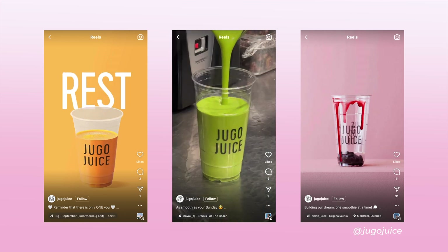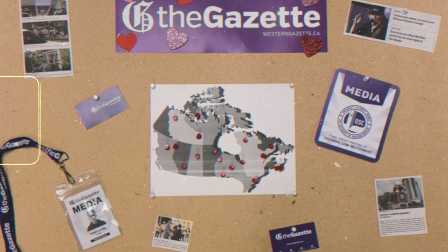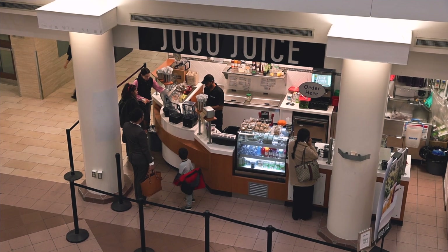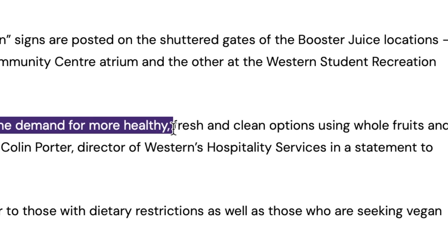Established in 1988, Jigo Juice has grown into a national smoothie giant with over 100 locations across Canada. In a statement to the Gazette, Colin Porter, Western's Director of Hospitality Services, said that Jigo Juice aligns with the demand for more healthy, fresh, and clean options.